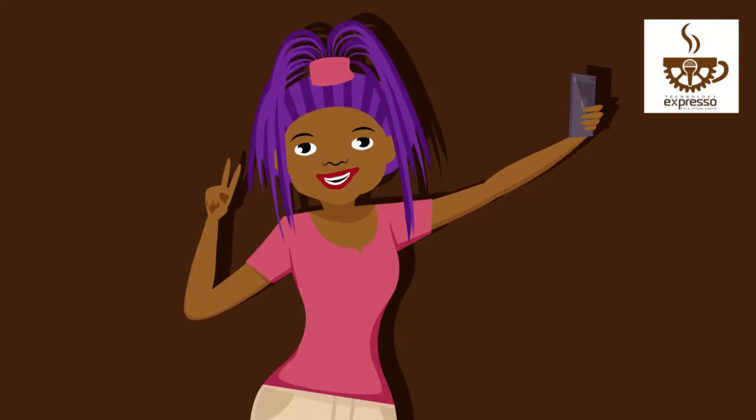Hi there to all my Fashionista followers! This is video number two, the companion video for my tech-savvy Fashionista journal and activity book. So let's start by looking at the guide on how to use my journal.